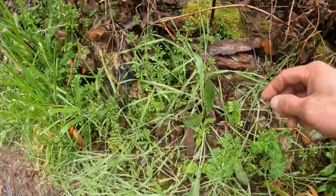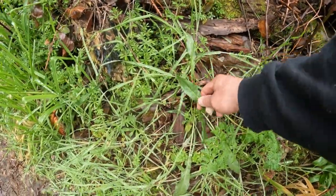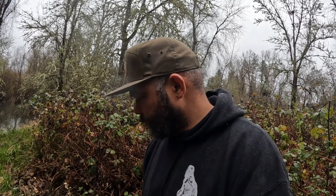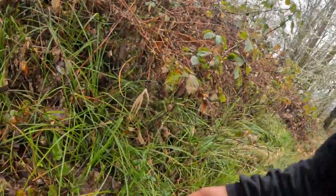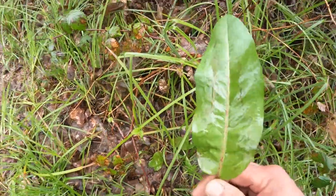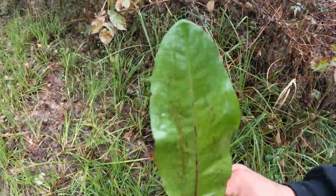Here's curly dock. Curly dock is great in salad, tastes good, and it's high in vitamin C, vitamin K, and a few others. It's a good one to know and easy to identify. Here's a better example of curly dock right here — that's a curly dock leaf.